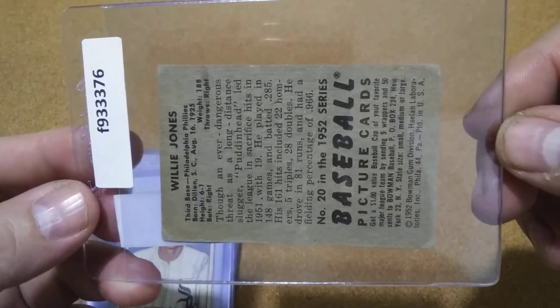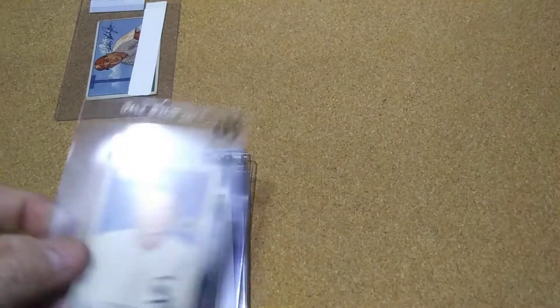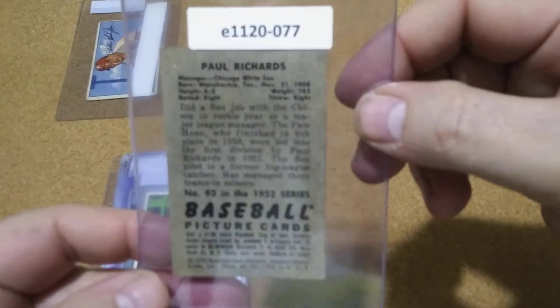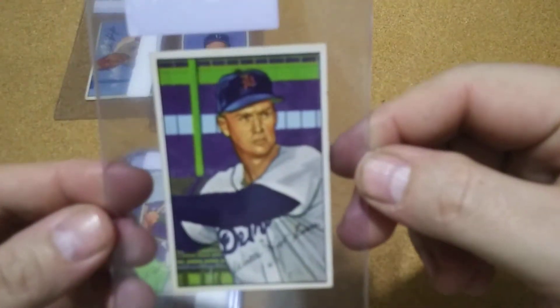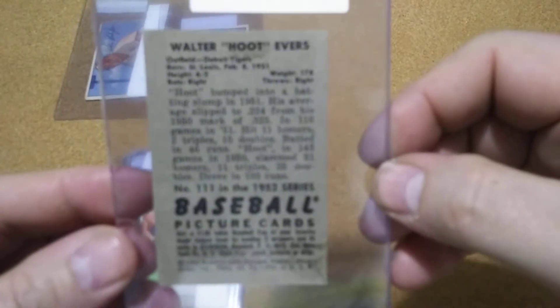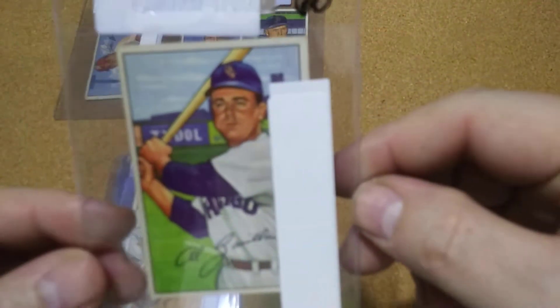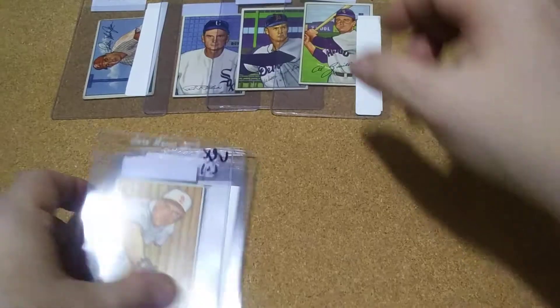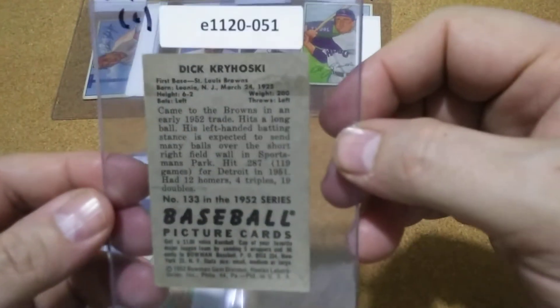That's probably the worst one of the lot right there, but got it. That's a pretty decent looking card. 93. 111. And I don't know why they put that on there. It's 113. Got a little sticker — it's fine. The tape is fine though. 133.